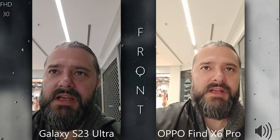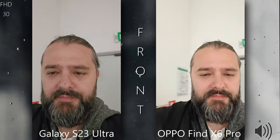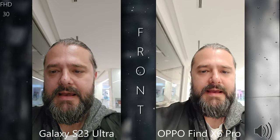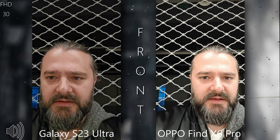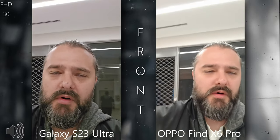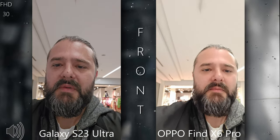Now it's time for the indoor test with low light. I'm inside my favorite playground for indoor testing — there's a lot of light, a lot of elements, very colorful, and phones can struggle in these conditions. Just observe the details behind me and let me know what you think in the comments. I'm going to do a slow walk and approach a colorful wall.